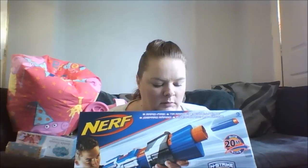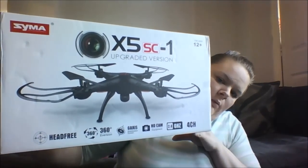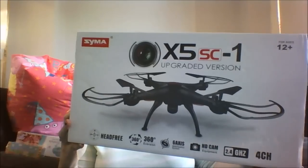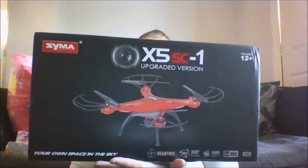This is his Nerf gun, also from Amazon, and that was £24.49. He also wanted a drone, and drones are quite expensive. I told him he wouldn't find one within his budget, but being a 12-year-old he wanted to prove his mum wrong. He went searching the internet and actually managed to find one on eBay for £32.99. It came with a camera on it which I thought was quite good. He's got the red one.